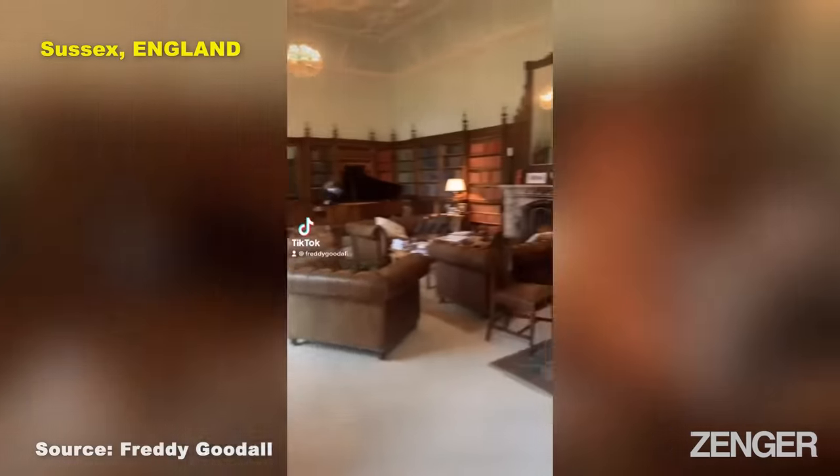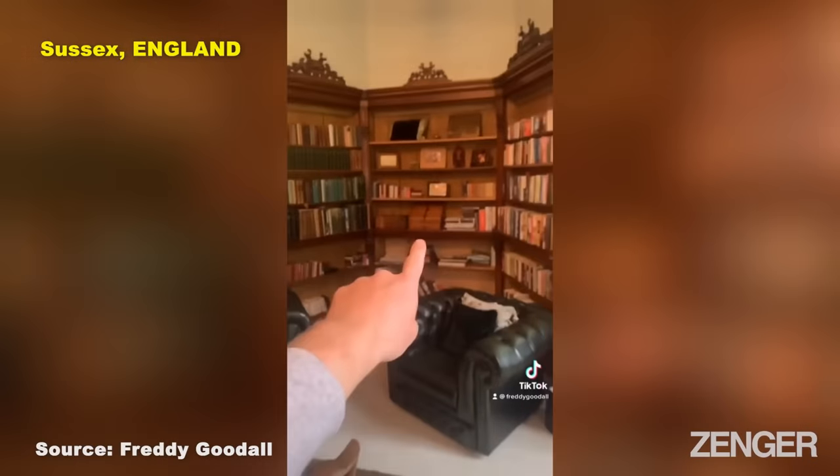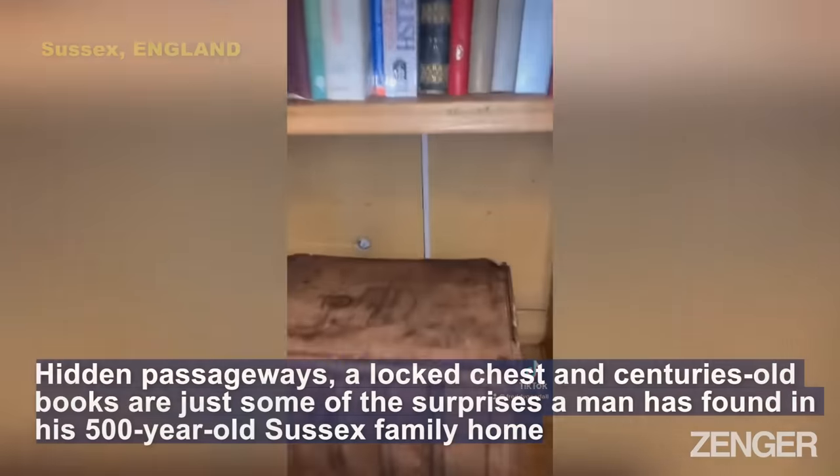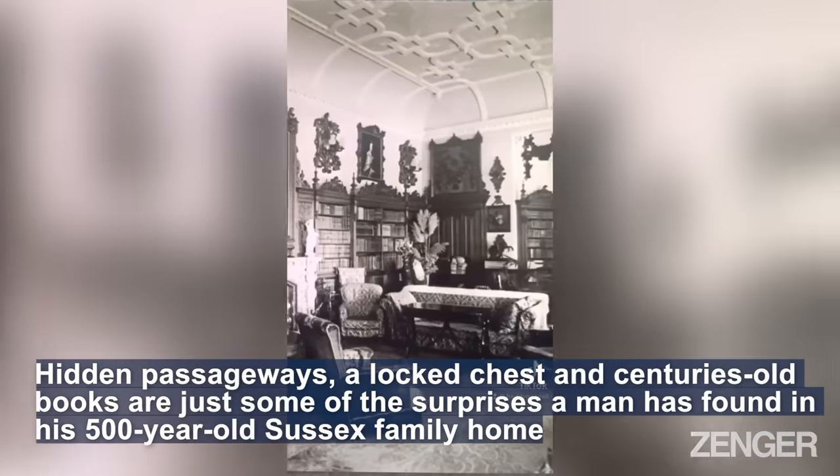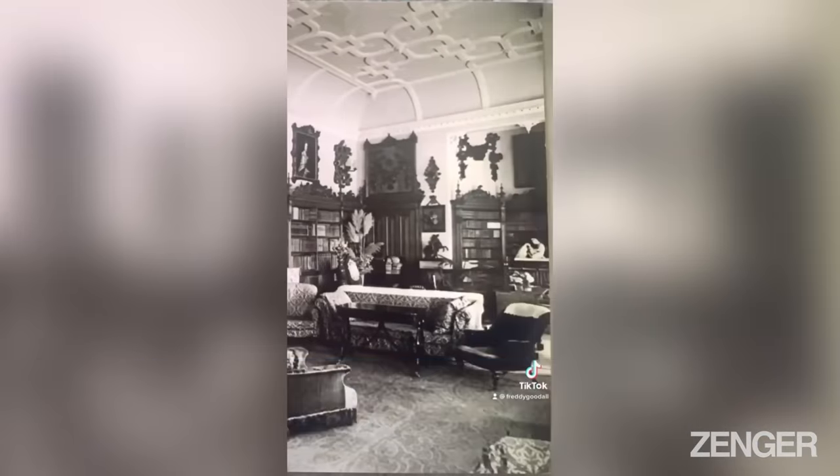My house was built about 500 years ago. A little while back when I was clearing up these bookshelves, I noticed that the wall behind was actually hollow. This is a photo of this room taken in 1870, and behind that bookshelf you can see there's a handle.